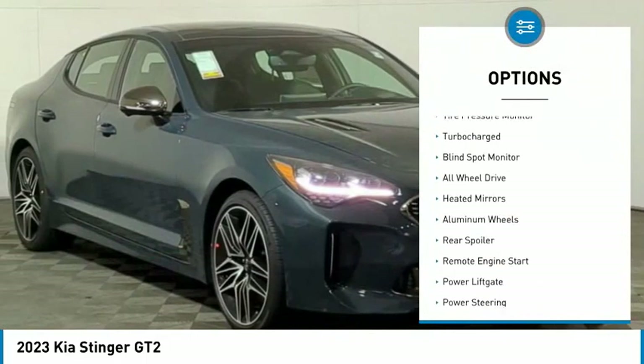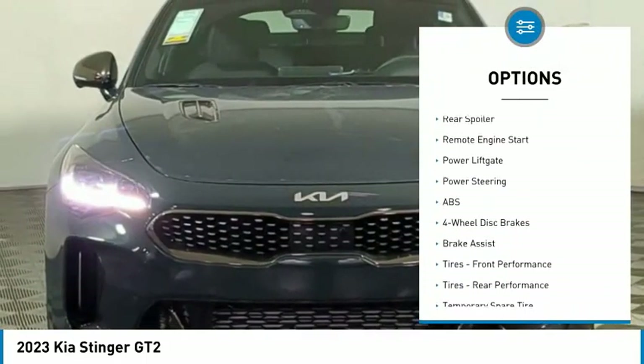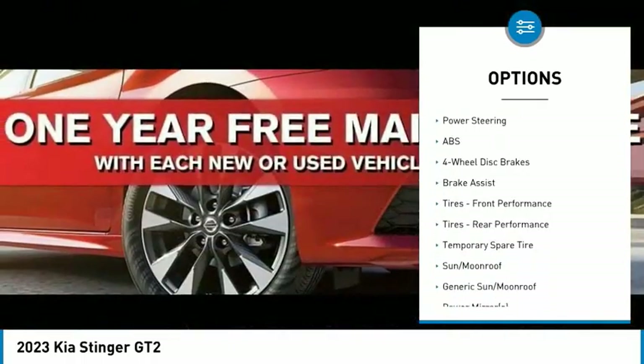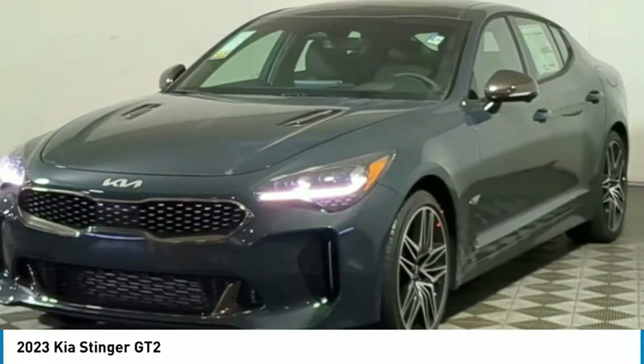Rain-sensing wipers, tire pressure monitor, turbocharged, blind spot monitor, all-wheel drive, heated mirrors, aluminum wheels, rear spoiler, remote engine start, power lift gate.